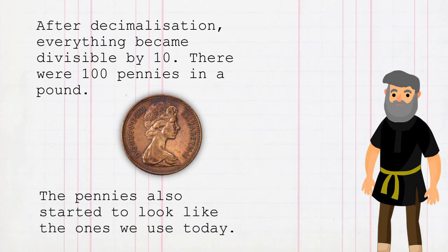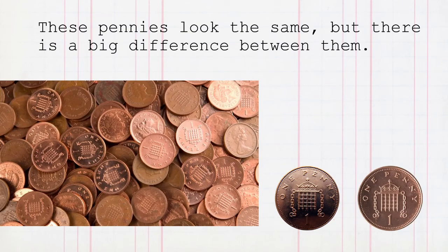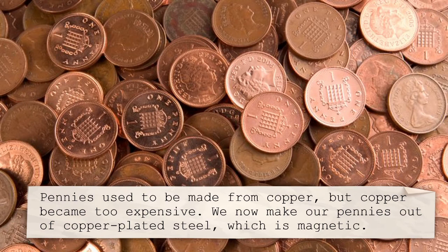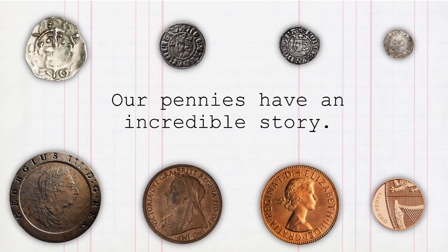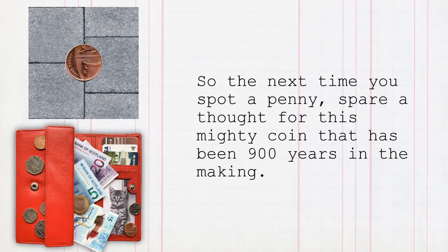The pennies also started to look like the ones we use today. These pennies look the same, but there's a big difference between them. Pennies used to be made from copper, but copper became too expensive. We now make our pennies out of copper-plated steel, which is magnetic. All pennies made after 1992 are steel, but our newest pennies have a different design on the back. When put together with the other new coins worth less than one pound, they create a shield with the royal arms. Our pennies have an incredible story, and today there are still about 10.5 billion of them in the UK. So the next time you spot a penny, spare a thought for this mighty coin that has been 900 years in the making.